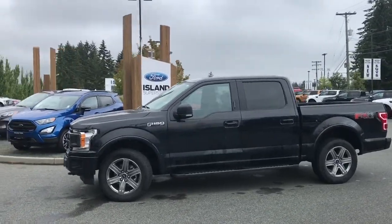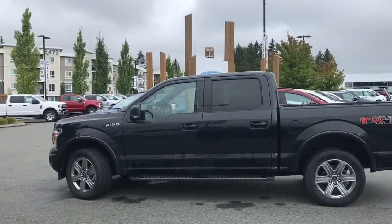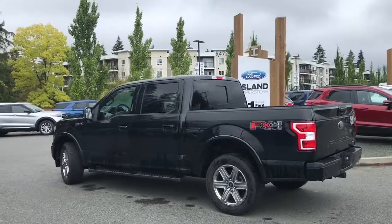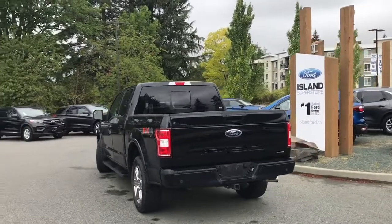Today we're looking at a 2018 F-150 XLT in shadow black with black sport cloth interior, seating for five, four doors, and a five and a half foot box. It has a 2.7 litre EcoBoost engine and it's a 4x4. It also has the FX4 off-road package, which includes skid plates, and the XLT sport package, which includes a sport cloth interior and center console.